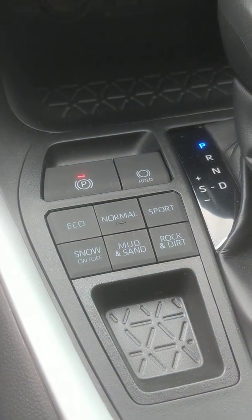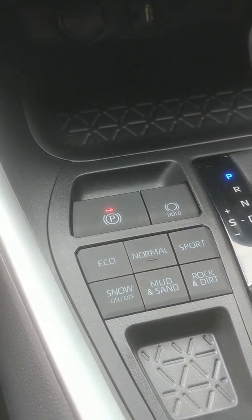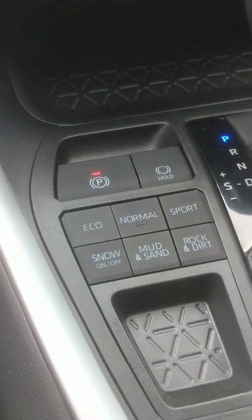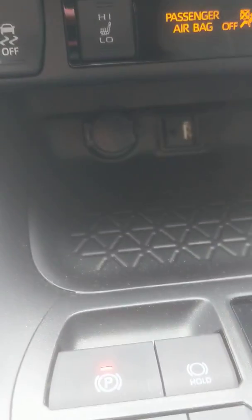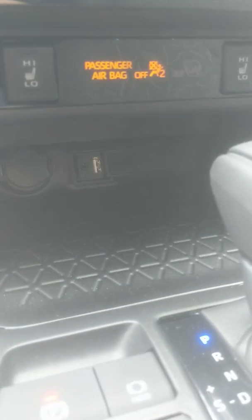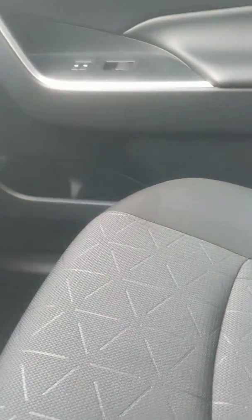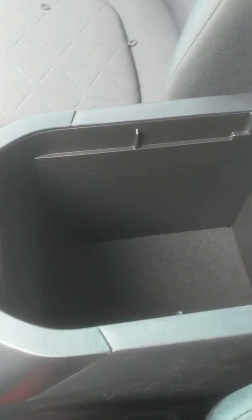That brake hold feature is really nice as well. When you're at a stoplight and want to hold the brake, you can press the button and it'll automatically hold the brake for you so you can rest your leg. You also have a USB port and a nice little cubby for your cell phone. There's also a little cubby hole here that you can put your belongings, as well as some little compartments. Inside the glove compartment you have the manual and the wheel locks.